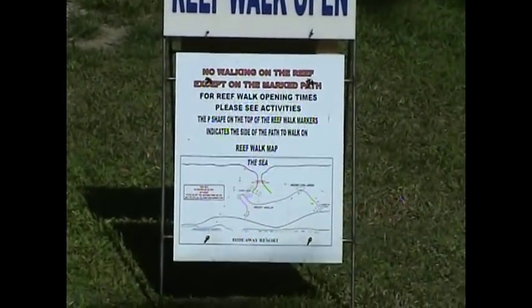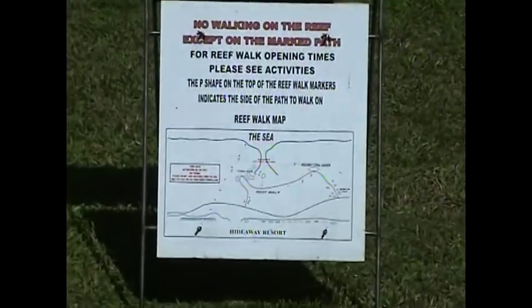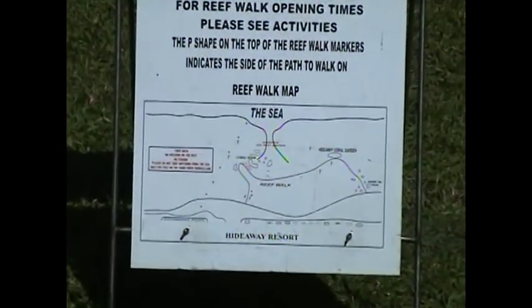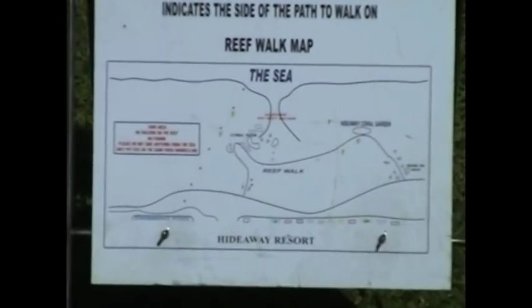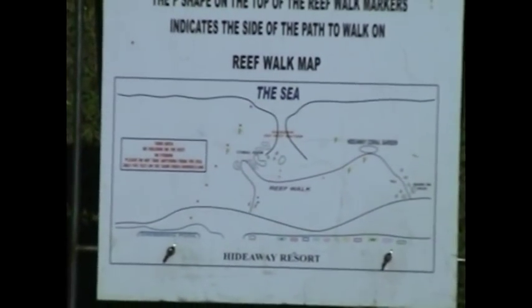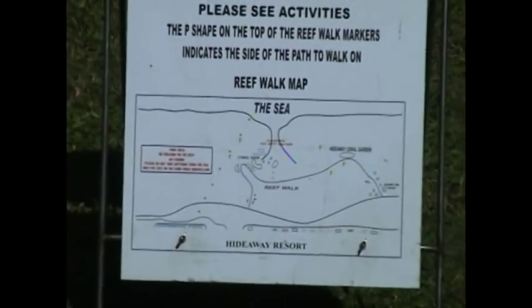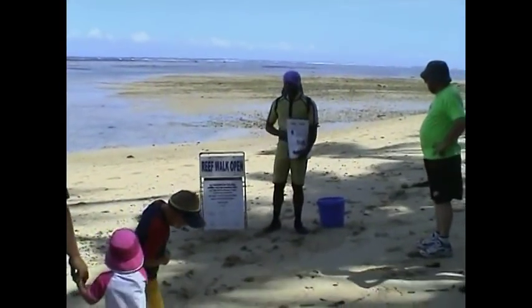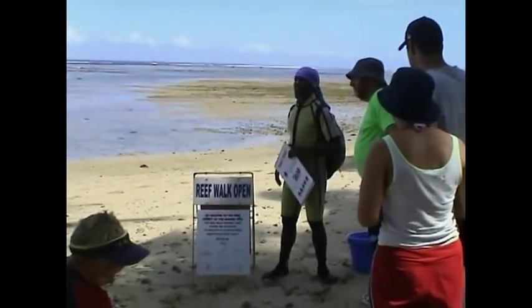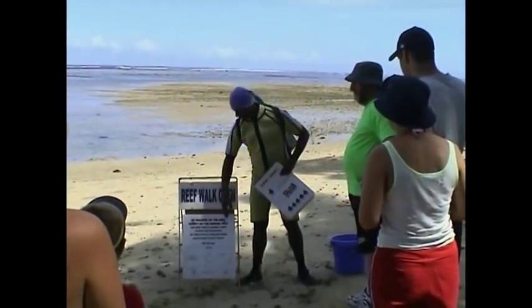Our reef walk is something that we do every day, sometimes twice a day, depending on tide, because we like to make sure that people can walk. We have people of all ages — little children, the elderly — that want to go and see the coral. So what we do is they gather at low tide, and it's announced every day in the resort when we'll be making the walk.